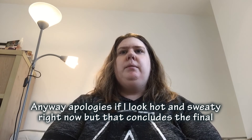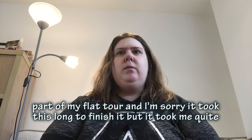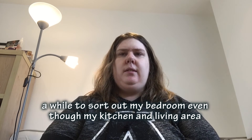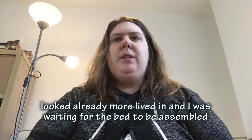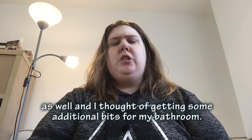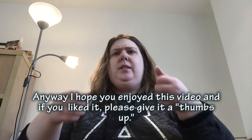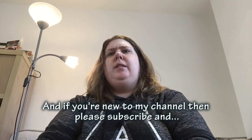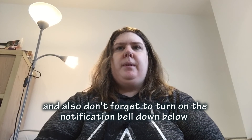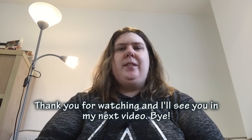Apologies if I don't look my best right now, but that concludes the final part of the tour. I'm really sorry it took so long - it took me quite a while to sort out my bedroom, even though my kitchen and living area were already more lived in. I was also waiting for the bed to be assembled. Anyway, I hope you enjoyed this video and if you liked it, please give it a thumbs up. If you're new to my channel, please subscribe and don't forget to turn on the notification bell so you're notified of any new videos I upload. Thank you for watching and I'll see you in my next video. Bye!